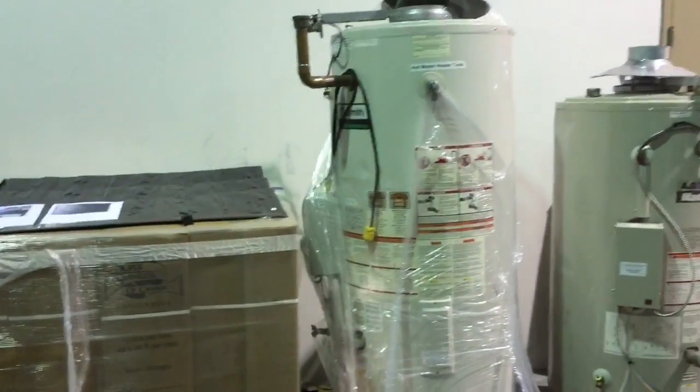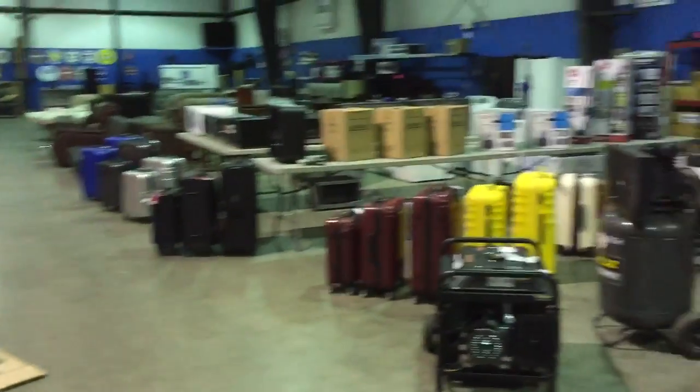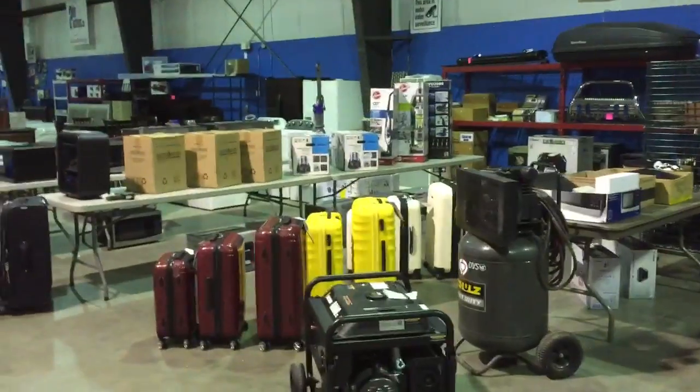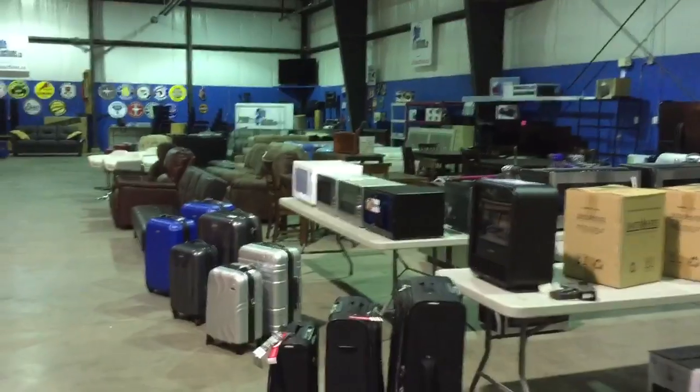And a couple of large hot water tanks. So that's our sale this coming Saturday. Doors open at 9 a.m., and we'll be selling the first item at 10:30 a.m. sharp. Hope you can make it — thanks!